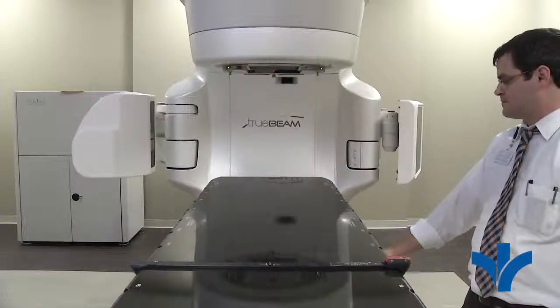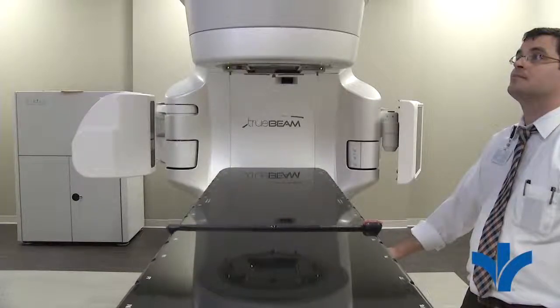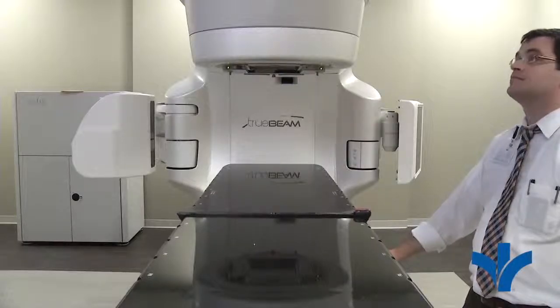The imaging system allows us to align the patient each day to the same position that they were planned in, so we're able to ensure that we're delivering the radiation exactly to where we intended.